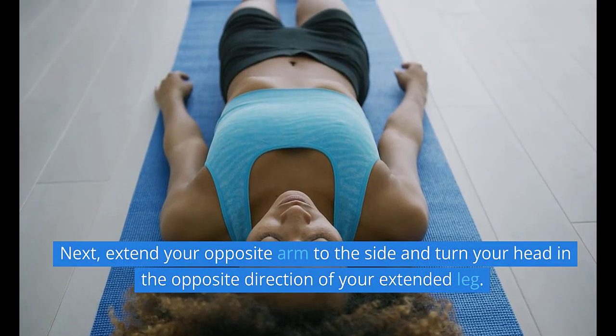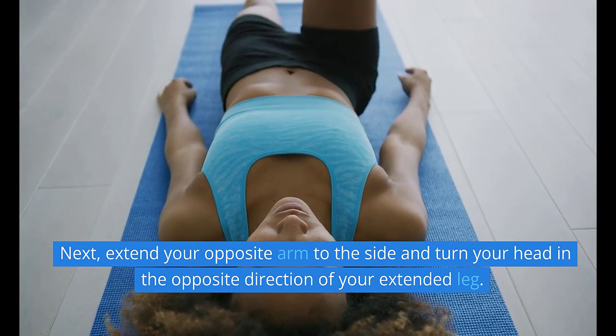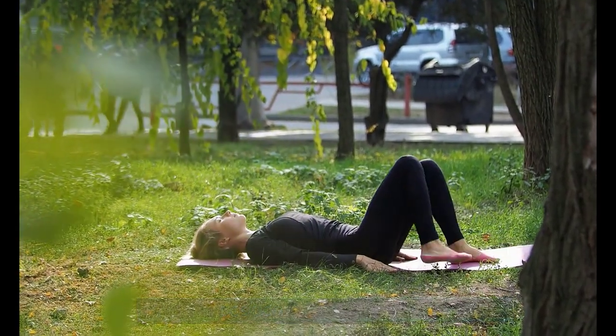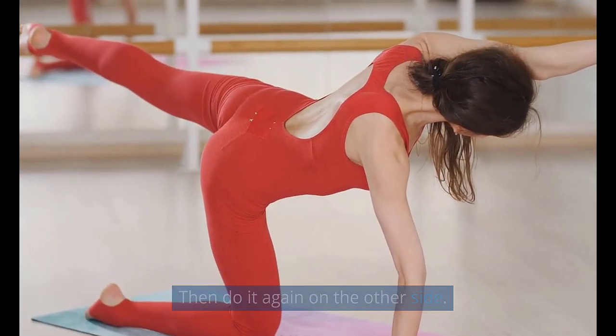Next, extend your opposite arm to the side and turn your head in the opposite direction of your extended leg. Hold this position for 30 seconds to a minute, then do it again on the other side.